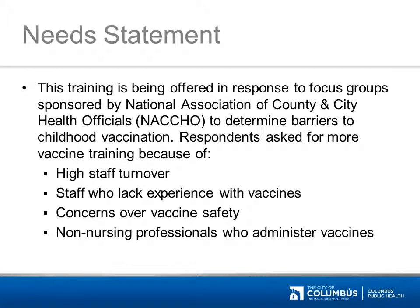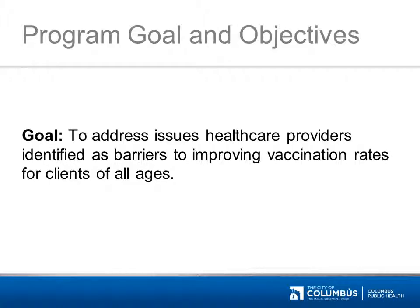Now that we know how to get credit hours, let's look at why we are offering this training. The bottom line is, we are offering this course because you wanted it. Focus groups sponsored by NACCHO to determine barriers to childhood vaccination asked for more vaccine training because of high staff turnover, staff who lack experience with vaccines, concerns over vaccine safety, and non-nursing professionals who administer vaccines. In response, Columbus Public Health developed this program to address the issues that health care providers identified as barriers to improving vaccination rates for clients of all ages.